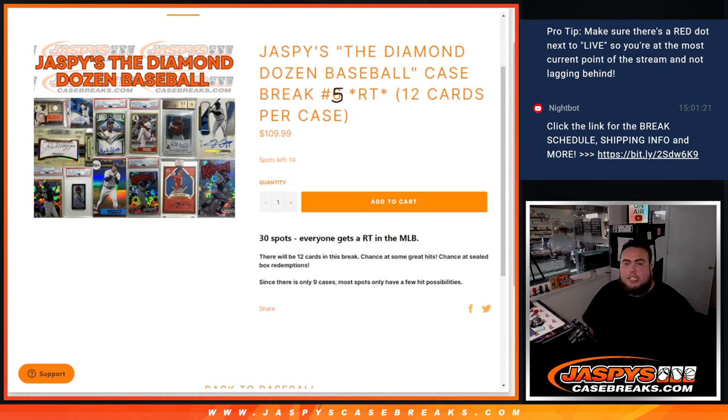What's up everybody, Jason here for jazbeescasebreak.com. We just sold out another Jazbees Diamond Dozen baseball case break, random teams number five. This features 12 cards per case, 12 hits chances, some great hits, and of course there are some chances at sealed box redemptions. There are only nine cases, most spots only have a few hit possibilities, but at the same time, 12 different chances.